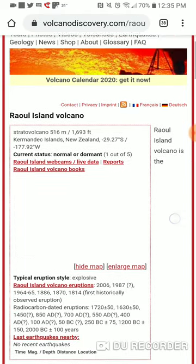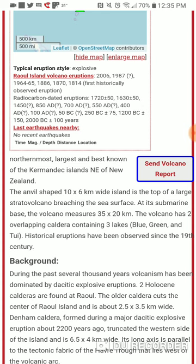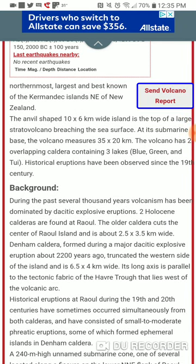Continuing on to background and possible recent news. During the past several thousand years, volcanism has been dominated by dacitic explosive eruptions. Two Holocene calderas are found at Raul. The older caldera cuts the center of Raul Island and is about 2.5 to 3.5 kilometers wide. Denham caldera, formed during a major dacitic eruption around 2,200 years ago, truncated the west side of the island and is 6 by 5 to 4 kilometers wide. Its long axis is parallel to the tectonic fabric of the Havre Trough that lies west of the volcanic arc.